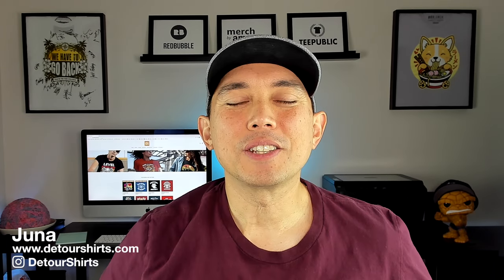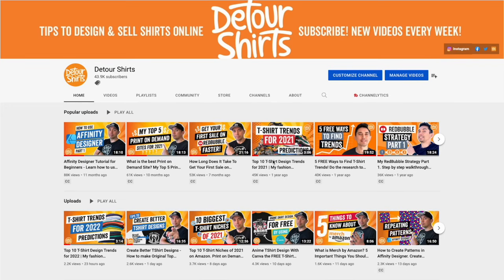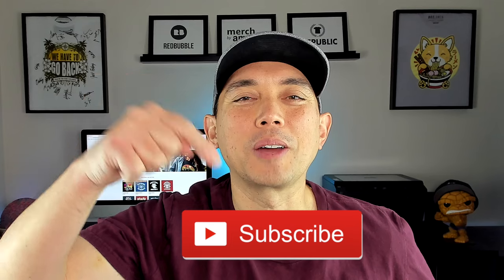Thanks for joining me on this video. My name is Juna with Detour Shirts. I've been designing and selling t-shirts online since 2005 and my channel is all about helping you to learn how to design and sell t-shirts online. If that's something you want to learn how to do, don't forget to hit that subscribe button.